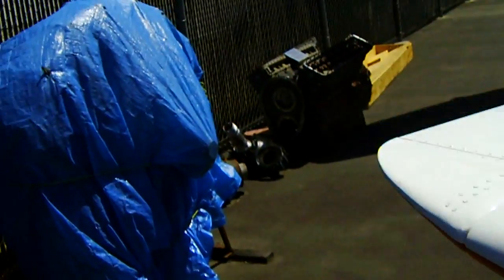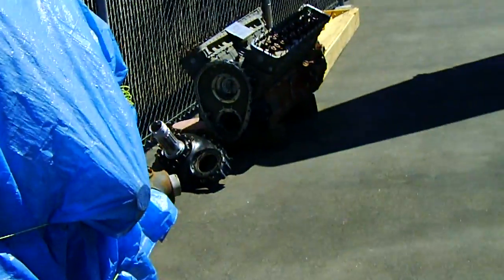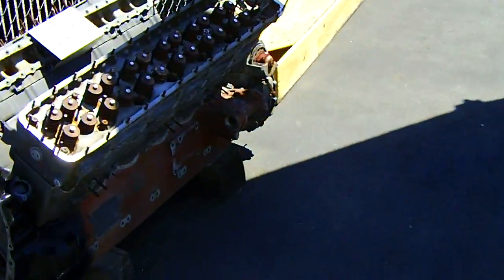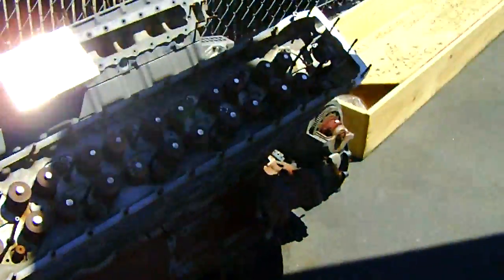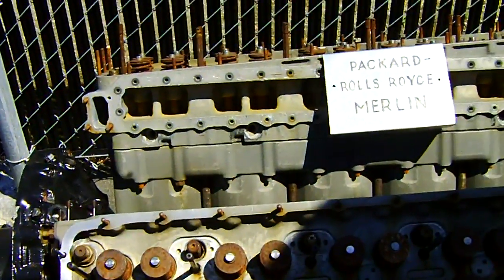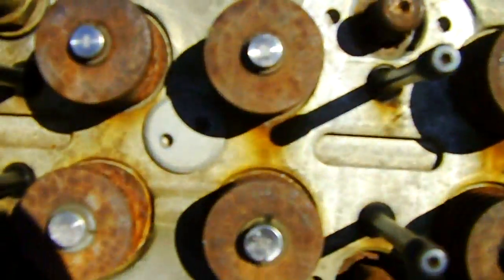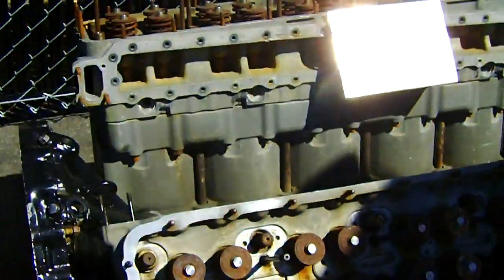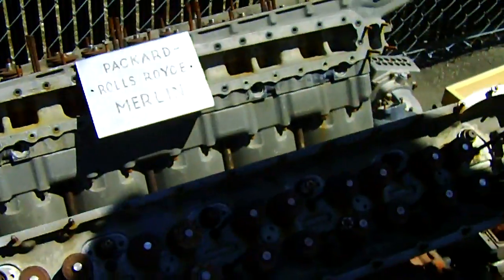Here's a radial engine covered in plastic — I don't know what it is. Back of a Rolls Royce Merlin engine. Four valves a cylinder: two intake, two exhaust. There you go. Very nice.